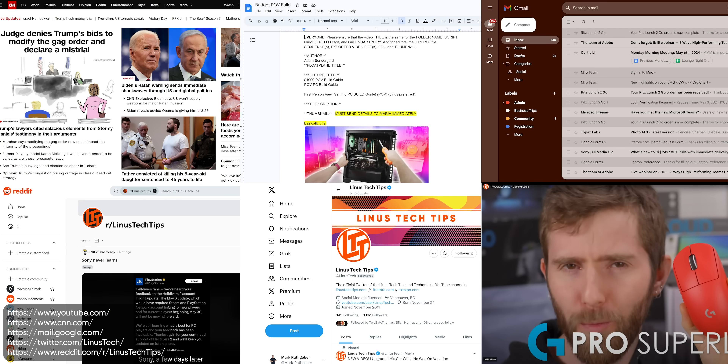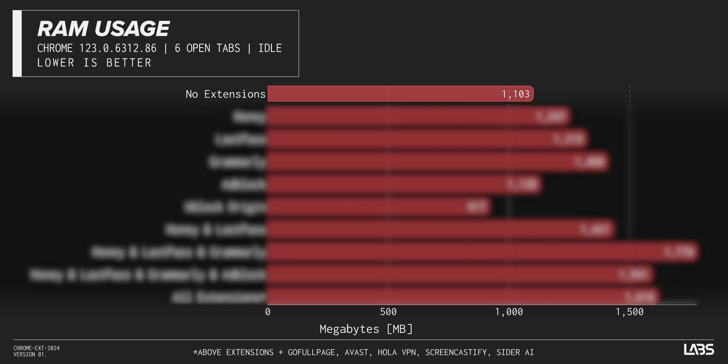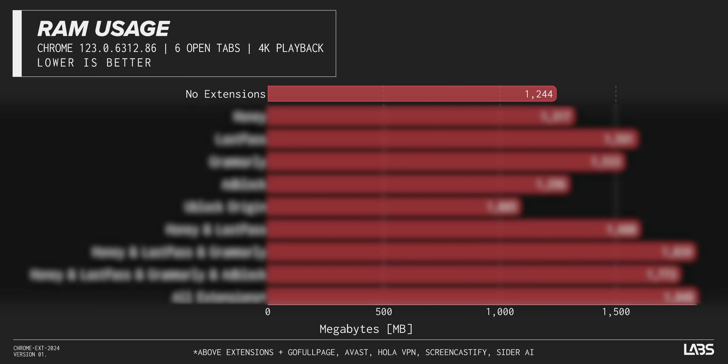Coming back to the question of how to measure browser performance, it's challenging because browsers do a lot of different things. We're going to do our best, starting with a machine based on the most common specifications in a recent Steam hardware survey. To look at memory use, we opened Chrome to a set of common web pages and, on a clean system, measured our idle RAM usage at around 1.1 gigabytes, which increased to 1.25 when we were streaming 4K video. Even on a system with just 8 gigs of RAM, that's not a problematic amount of usage.